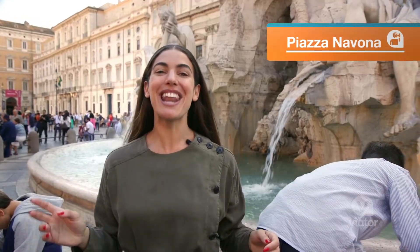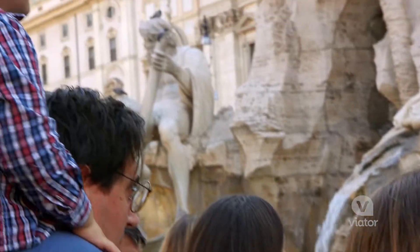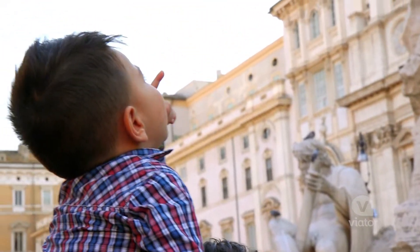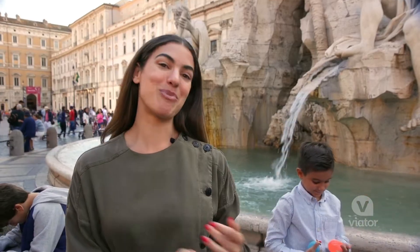We're in the Piazza Navona and behind me is a fountain sculpted by Bernini. It has four different statues surrounding it, which represent four different rivers — the one in Africa, Germany, India, and Brazil.